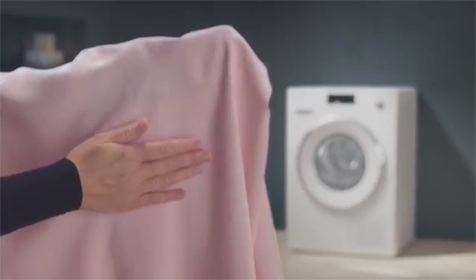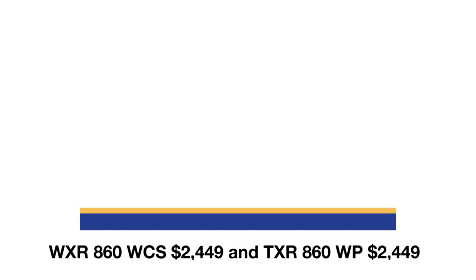However, there are a few drawbacks. Miele is the most expensive at $4,899 for the set, and it's less reliable than the industry-leading Bosch.